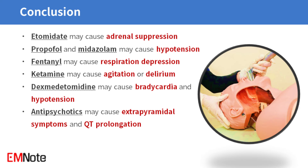In conclusion: etomidate may cause adrenal suppression; propofol and midazolam may cause hypotension; fentanyl may cause respiratory depression; ketamine may cause agitation or delirium; dexmedetomidine may cause bradycardia and hypotension; and antipsychotics may cause extrapyramidal symptoms and QT prolongation. Comprehensive knowledge of these medications is crucial for healthcare professionals to effectively care for intubated patients in critical care environments.